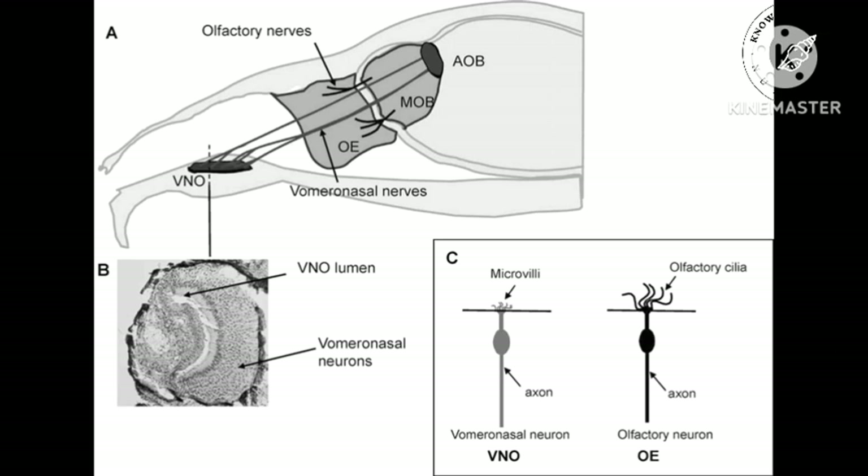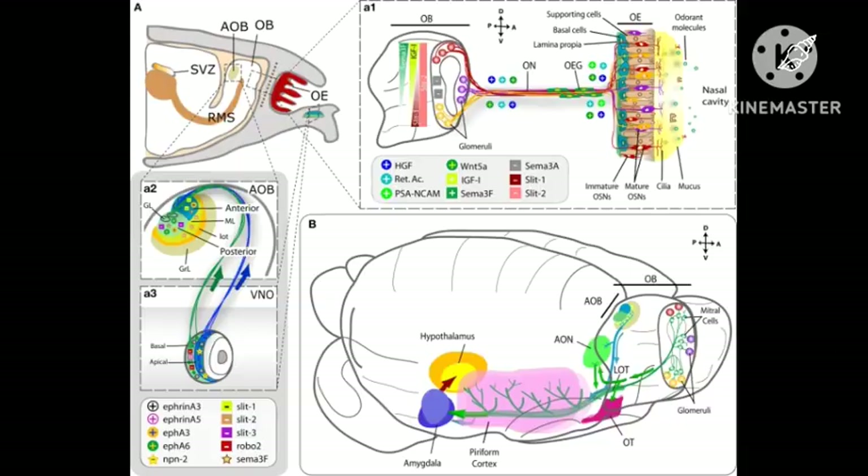The axons from these neurons, called cranial nerve 0 (CN0), project to the accessory olfactory bulb, which targets the amygdala and bed nucleus of the stria terminalis, which in turn project to the anterior hypothalamus. These structures constitute the accessory olfactory system.